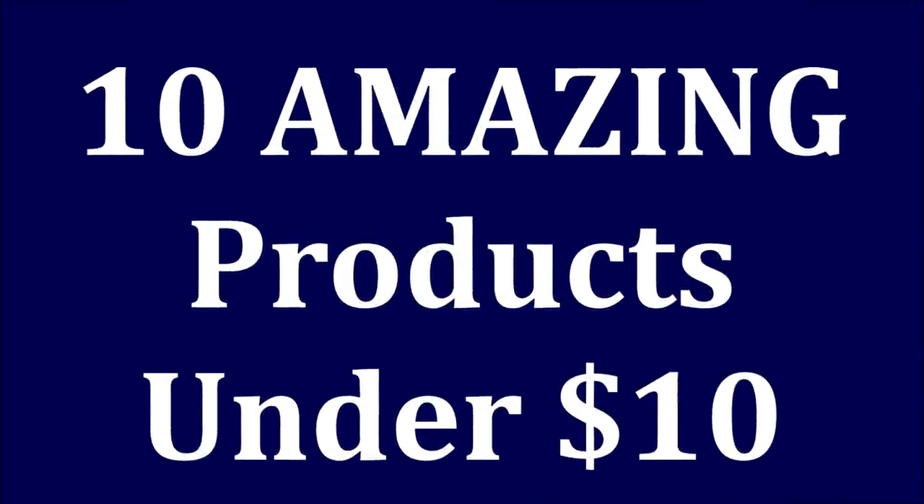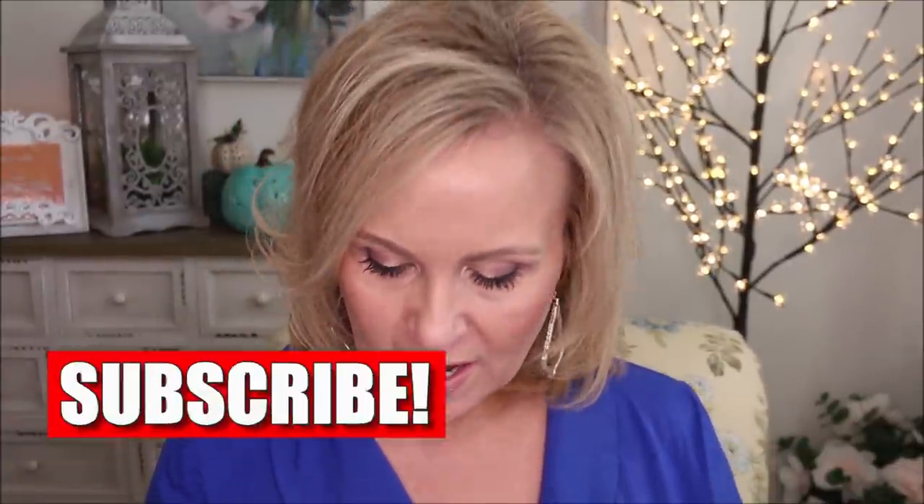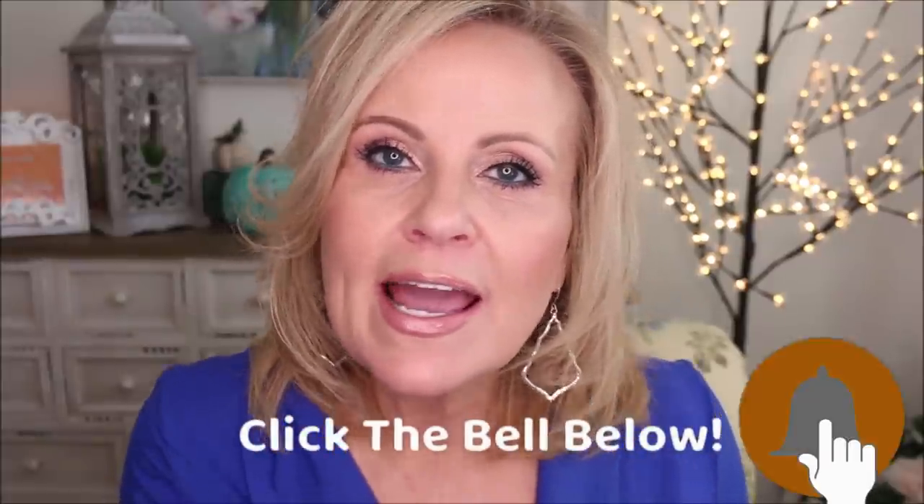10 products that I'm reaching for right now under $10 at the drugstore — that video is coming at you immediately. Hello friends, I'm so glad you're here with me. I can't wait to share these 10 products. They might not be new to my channel, but as I was diving through my stash I realized I have so many gorgeous products under ten dollars.